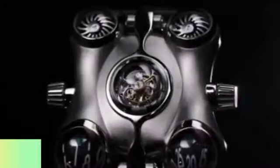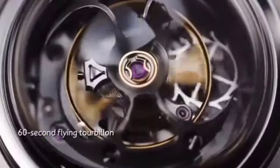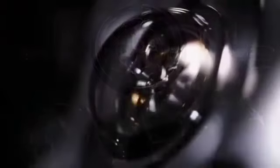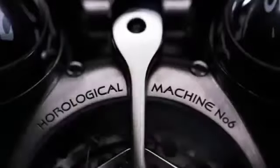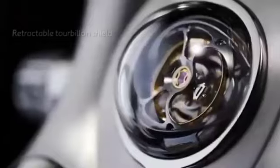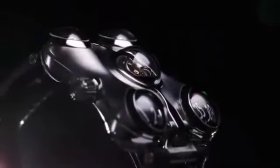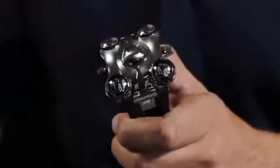When creating it, engineers were inspired by the spacecraft from the anime Capitaine Slam. It took about 3 years to develop a watch with such a complex movement mechanism. There are 4 models in the collection, consisting of 496 components and containing 67 precious stones. The material of production is Grade 5 Titanium and Red Gold. The power reserve is 72 hours and the cost of the watch is $400,000.